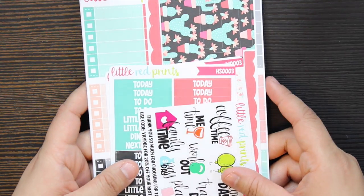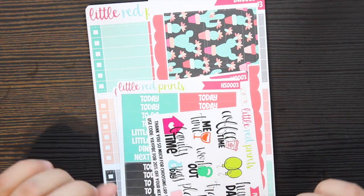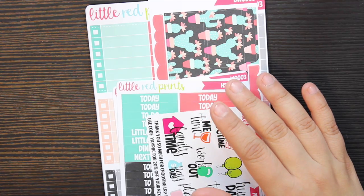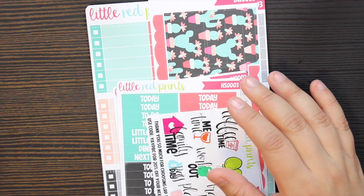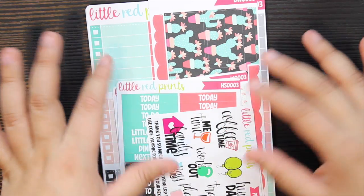My first order is from Little Red Print Shop and this is the first time I've actually ordered from this shop. I thought I would take advantage of the PBC sale because I'd been wanting to order from them, but they were on break for a while and then finally they came back, plus there was a sale.